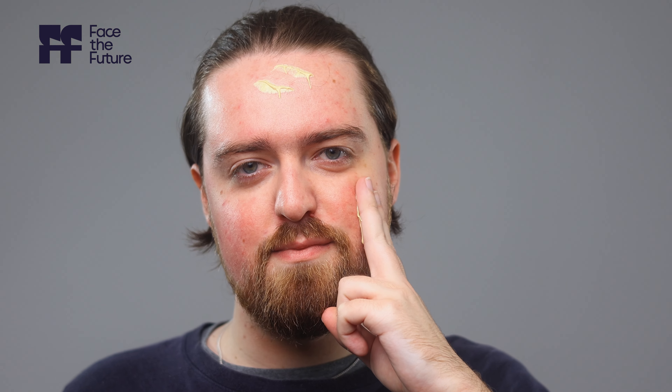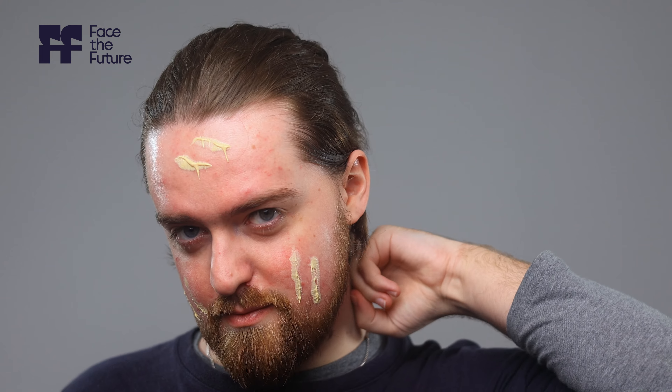My first tip is to choose the right sunscreen for you. Look for a broad spectrum formula with an SPF of at least 30. Whether it's a lotion, spray, or a gel, find a product that suits your skin type and lifestyle for an easy and effective application. The Heliocare 360 Gel Oil Free is a great lightweight broad spectrum option.